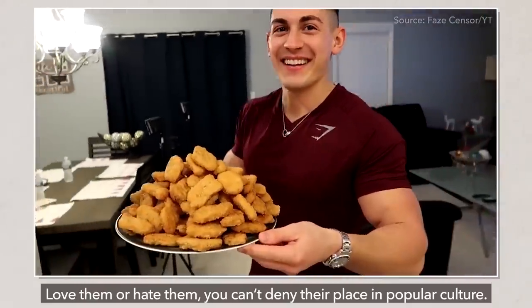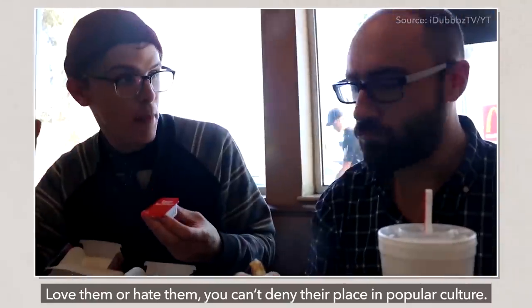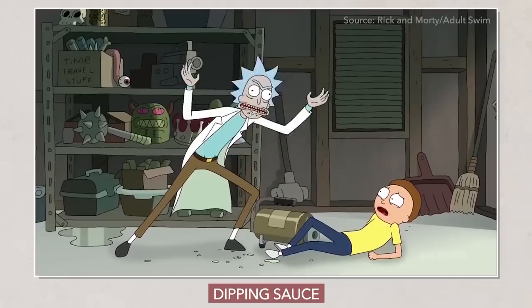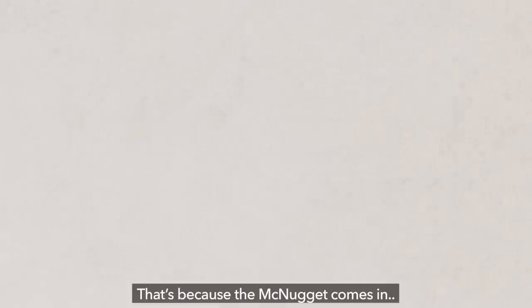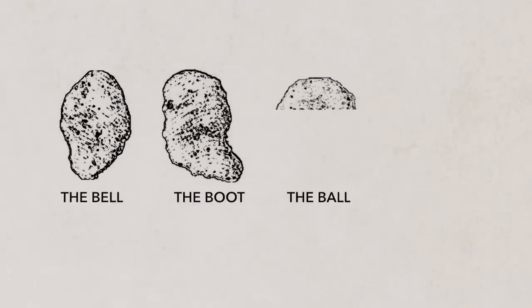Love them or hate them, you can't deny their place in popular culture. Even from a distance you can recognize them. That's because the McNugget comes in four different shapes. You've got the bell, the boot, the ball, and the bone.